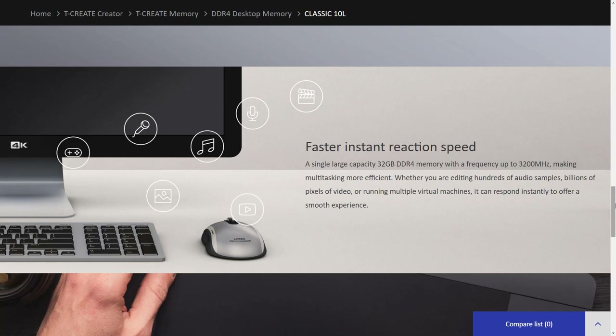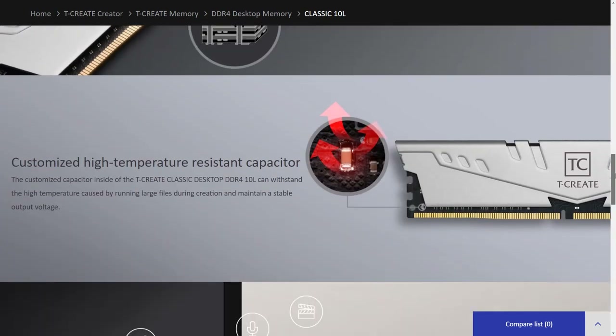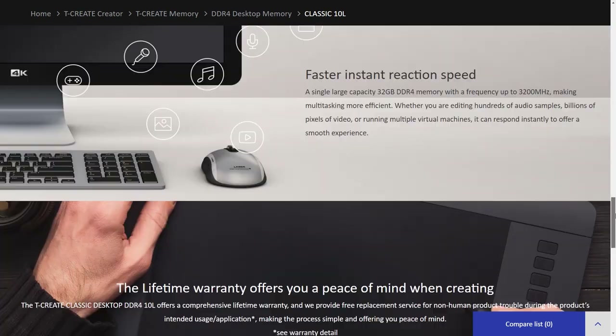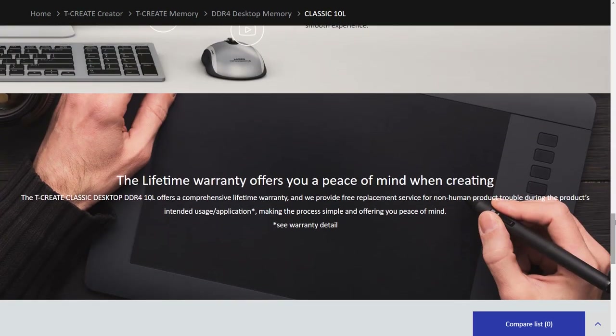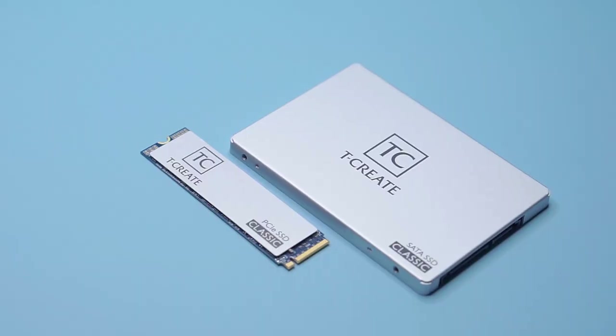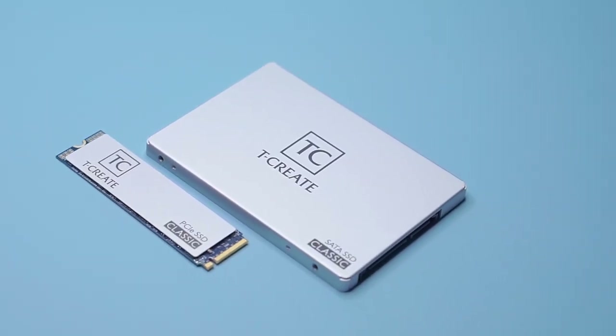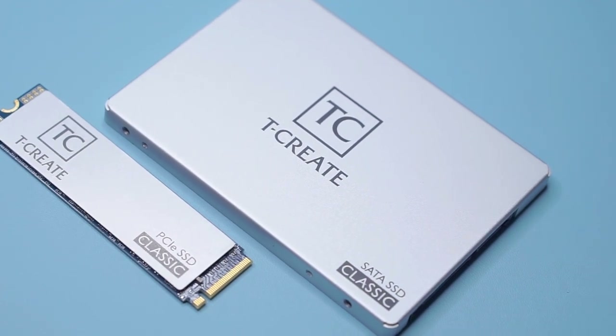For multitasking, this RAM comes in 32GB DDR4 with a frequency of up to 3200MHz. Whether you are editing hundreds of audio samples, billions of pixels of video, or running multiple virtual machines, it can respond instantly to offer a smooth experience. It has also been implanted with a customized high-temperature-resistant capacitor so that it can withstand the high temperatures caused by running large files during creation and maintain a stable output voltage.